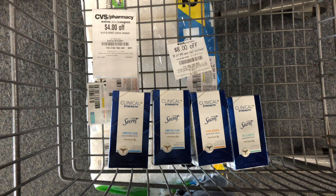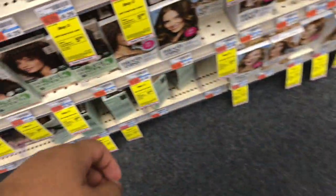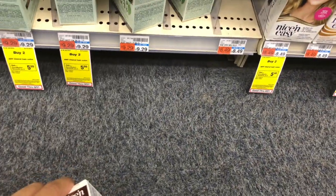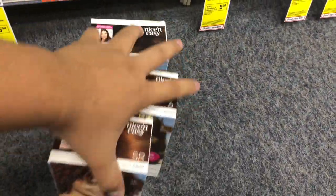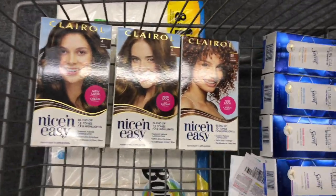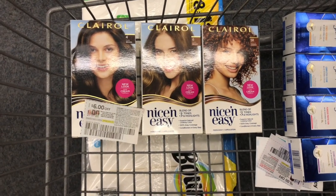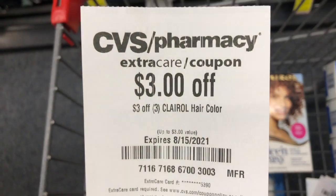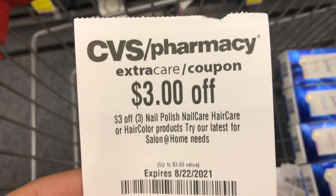Now for the Claro deal — it's buy two get a $5 ExtraBuck. I'm picking up three because of CRTs I have. These are priced at $8.49 in my store; if yours is $7.99 these will be a huge money maker. I'm using a $6 off two paper coupon, a $6 off two digital hopefully attaching to the second, and a $5 off two digital for the last one. I have a $3 off three Claro hair curl CRT and a $3 off nail/hair care CRT — total should come down to $2.47, getting back a $5 ExtraBuck, making it a $2.53 money maker.